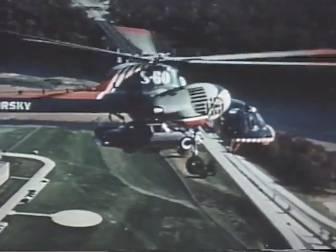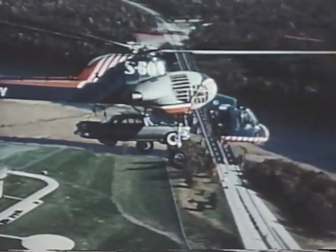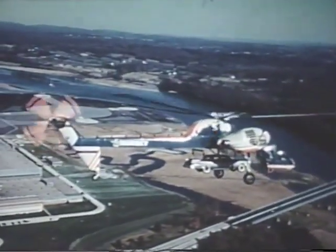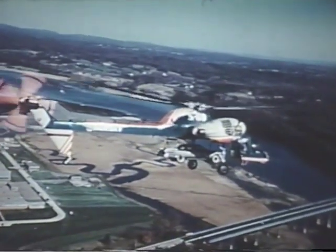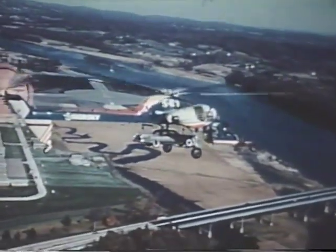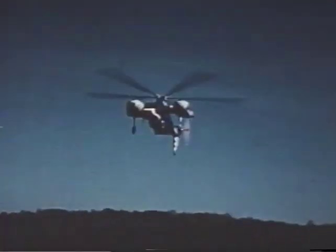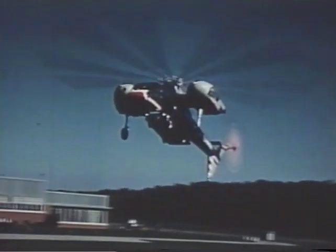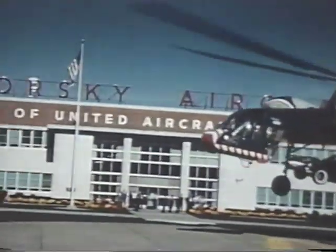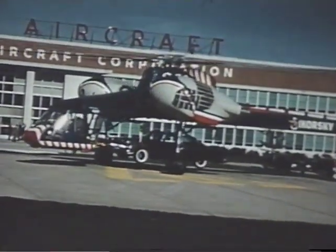No traffic problems here, as the automobile hitches a ride far above the parkway. The car comes in for a smooth landing and, back in its natural element, is driven away.